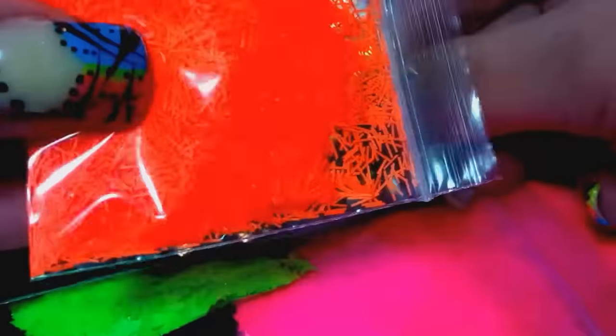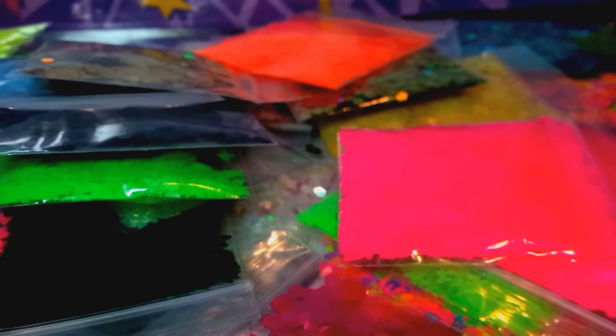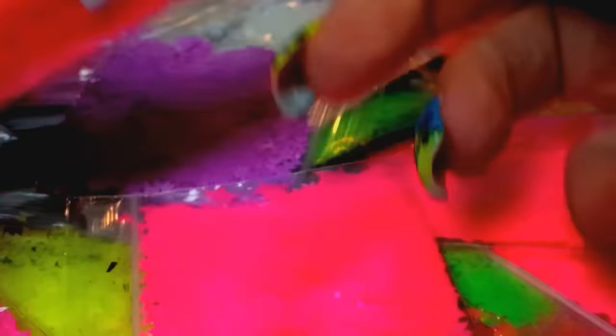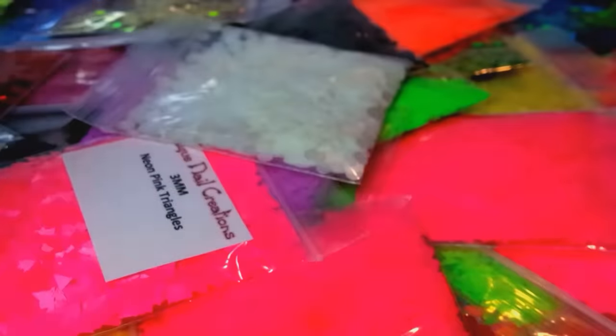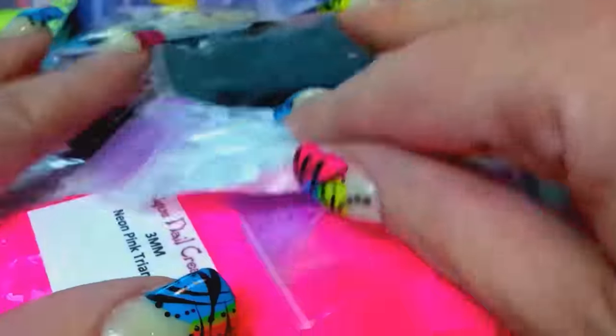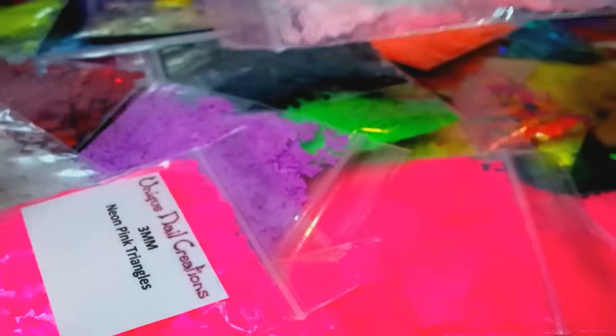There's more things in here — there's like tinsel, and other colors of the triangles. There's just so much stuff in front of me I can't really grab them all. But like these are the pink triangles — I think I have these in like six different colors and circles.